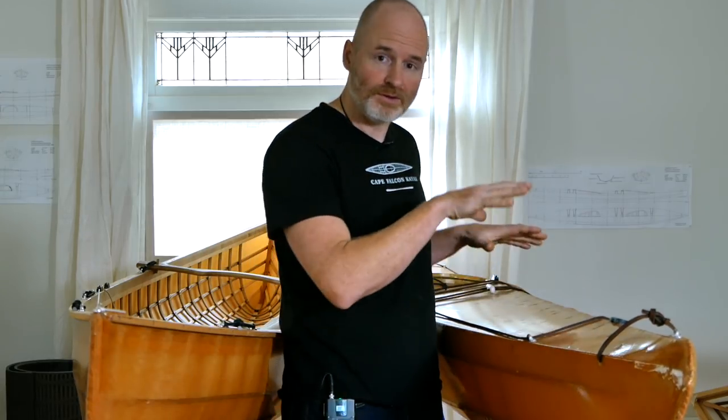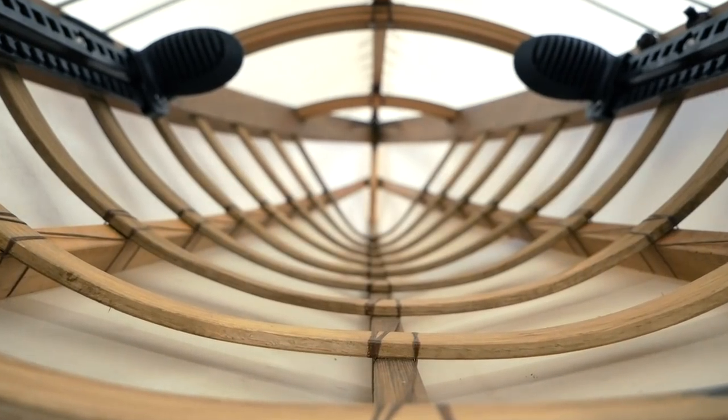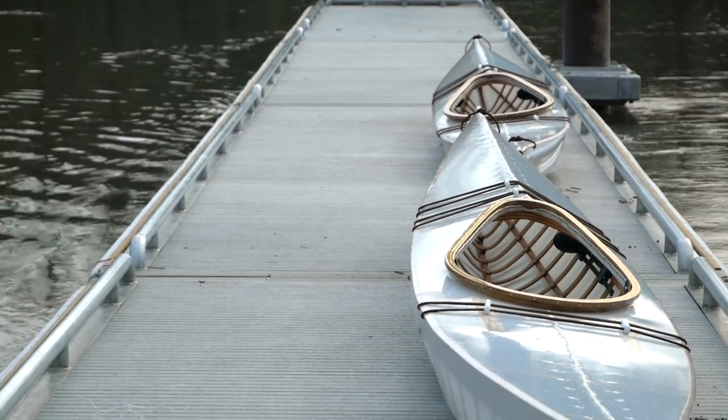Another nice thing that relates specifically to my boats — my LPB and my F1 kayak design — is that both of those boats have had a tremendous amount of research and development that's gone into them. Literally 15 years of continuous design work, hundreds and hundreds of boats on the water. I think all of that continuous design effort has resulted in some pretty awesome paddling modern skin-on-frame sea kayaks.